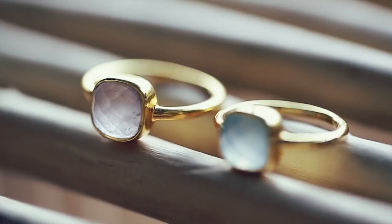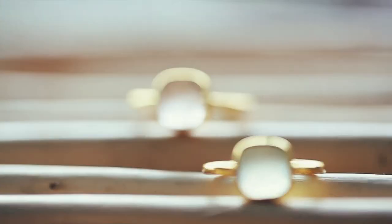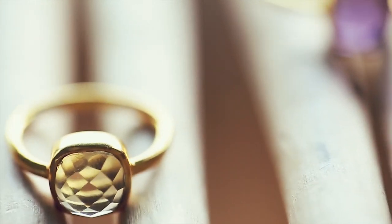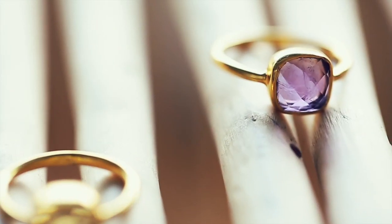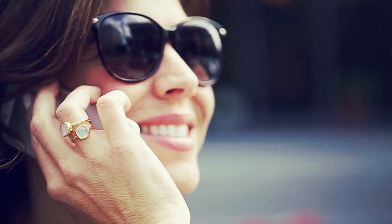These rings are a really great way to invest in a statement without having to commit to one cocktail ring or one gemstone with one single color, because you really can mix and match them and style them so many different ways. Try them out and see how many different ways you can come up with styling them.